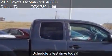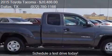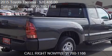This 2015 Toyota Tacoma has just over 23,749 miles.